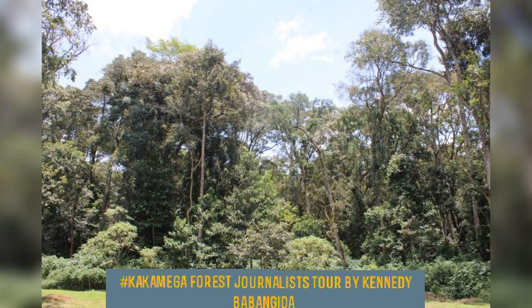You are here to explore, learn, and see the regeneration of the forest. Returning to primates — we have seven species including blue monkey, black and white colobus, and red-tailed monkey. These are the common ones you may see as we walk around. The De Brazza's monkey is very rare and found in the northern section of the forest known as the Kisere fragment. We also have baboons and vervet monkeys, though vervet monkeys are very rare in the forest.